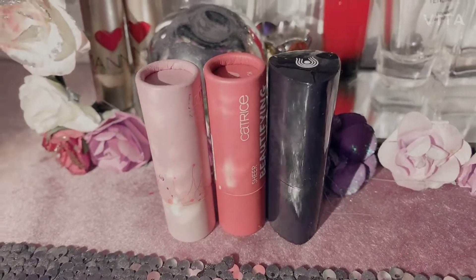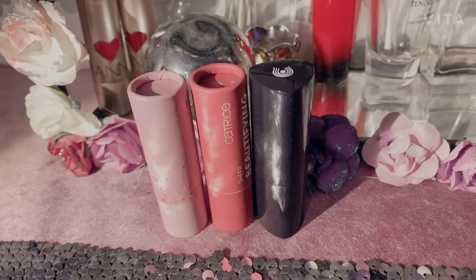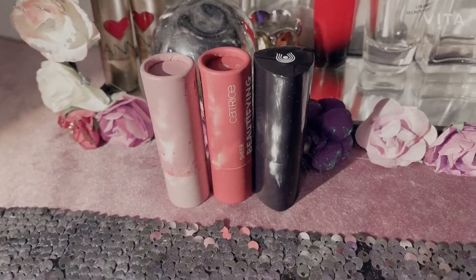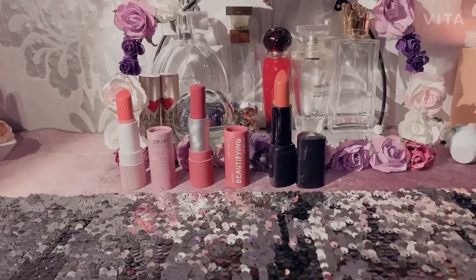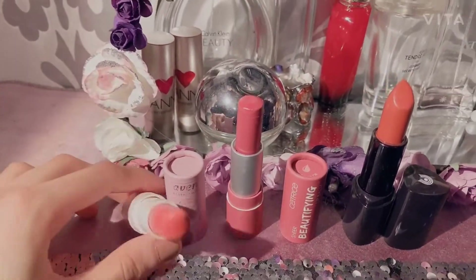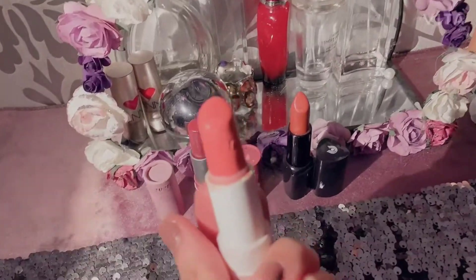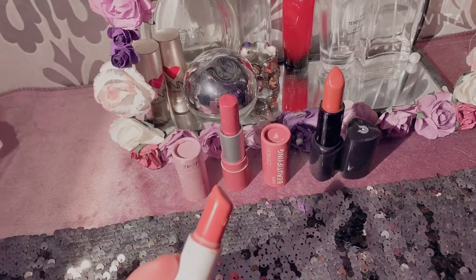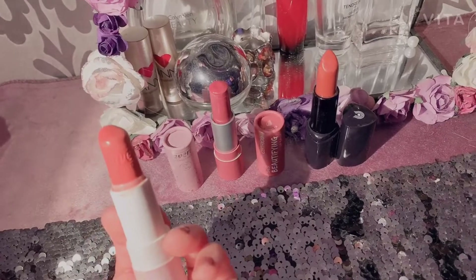I'd like to move on to lipsticks now. These are not all the beauty products — as I said, I will make another video covering more. So let's hop in. I'm going to start with this orange color — I really love this color. When it comes to the lips, it gets a lot of nude and sheer, but it's nude and gives you an amazing look. This is the color I go for when I go outside.